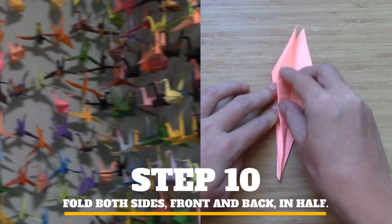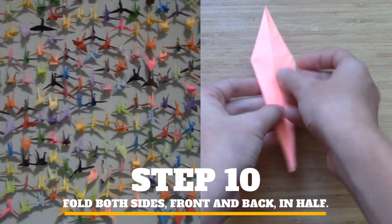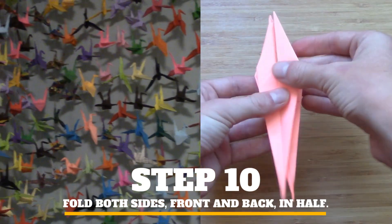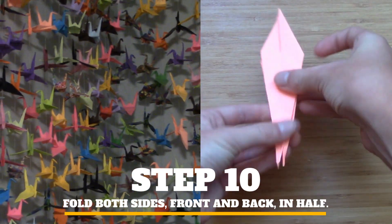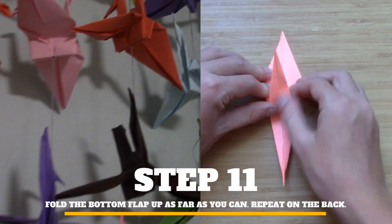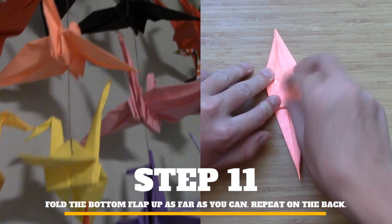I was a little sad I had completed the 1000th crane, but after folding so many, I was kind of ready to be done. Even though I finished the 1000th origami crane, I still fold a few every now and then.